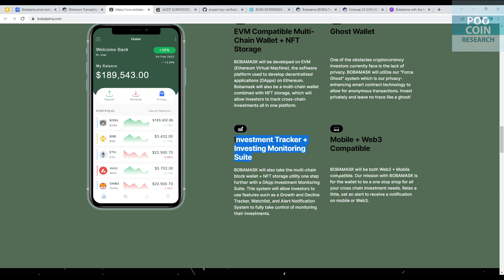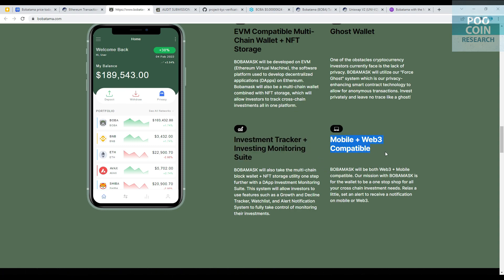This system will allow investors to use features such as a growth and decline tracker, watchlist, and alert notification system to fully take control of monitoring their investments. And lastly, Mobile Plus Web3 compatible — their mission with Boba Mask is for the wallet to be a one-stop shop for all your cross-chain investment needs.